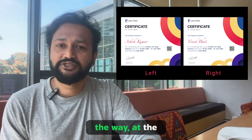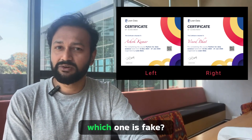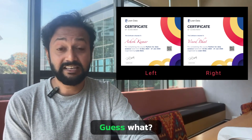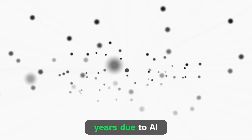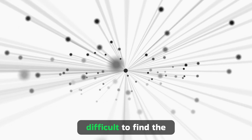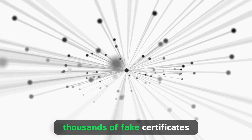By the way, at the start of this conversation, did you identify which certificate is genuine and which one is fake? Guess what — both of them were fake. In the next few years, due to AI, it will be very difficult to find the original certificates out of thousands of fake ones.